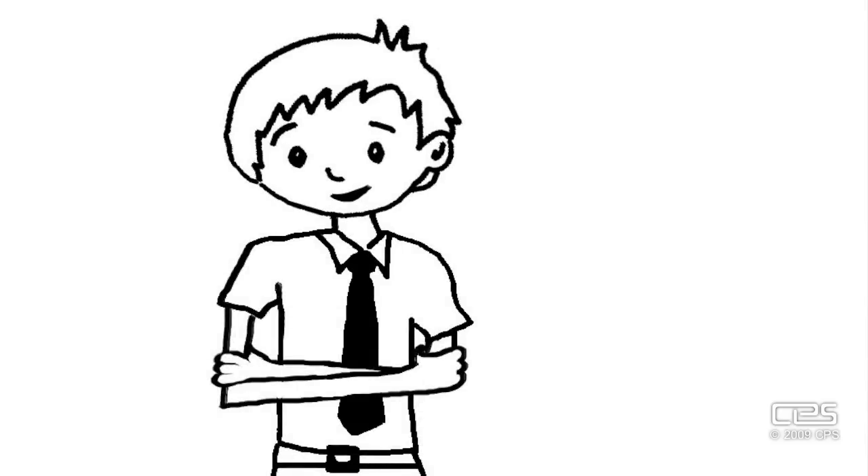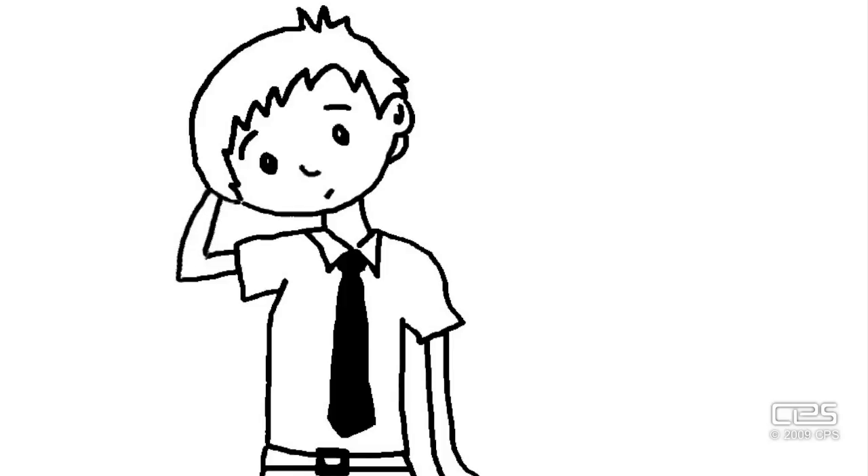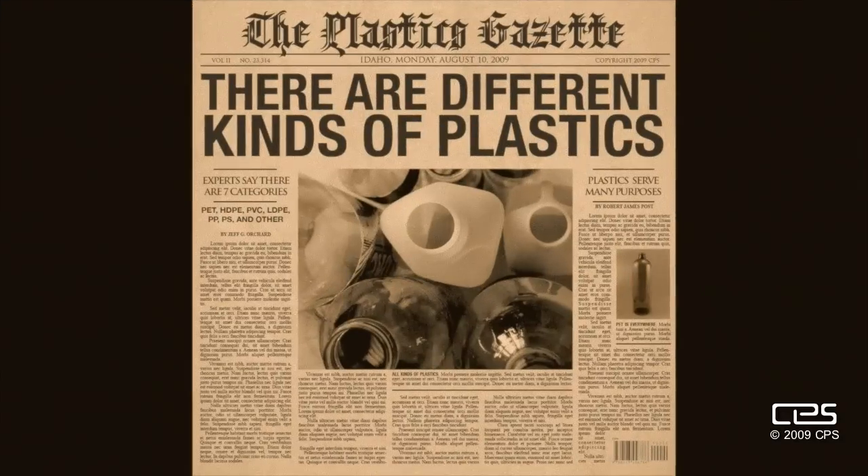So all plastics are the same. Plastic is plastic, right? Wrong. That's like saying cotton, flannel, and silk are the same. News flash: there are different kinds of plastics.